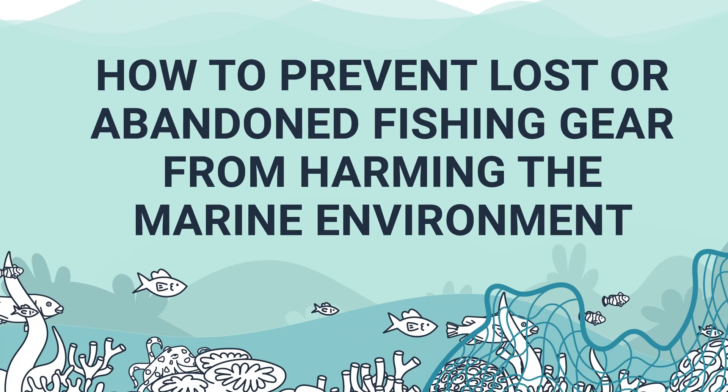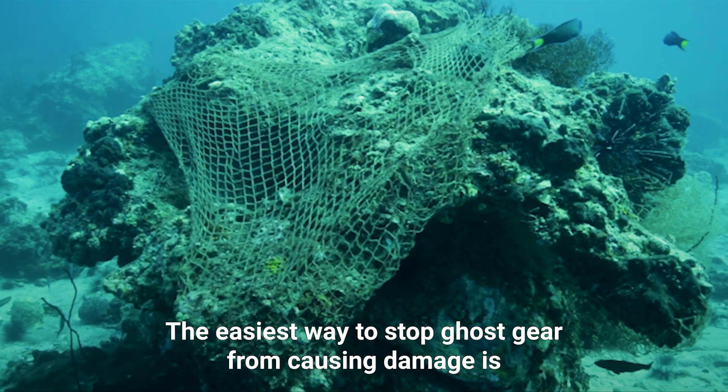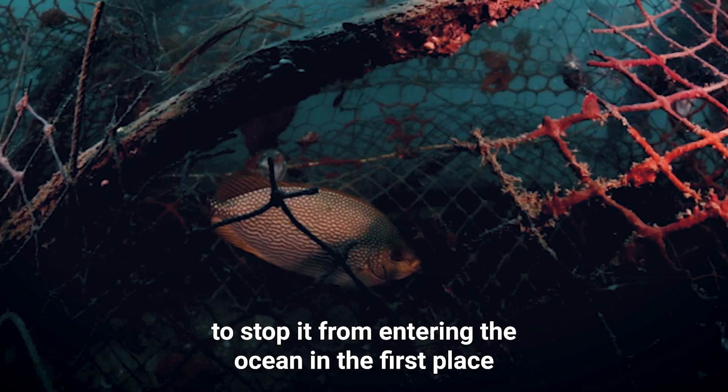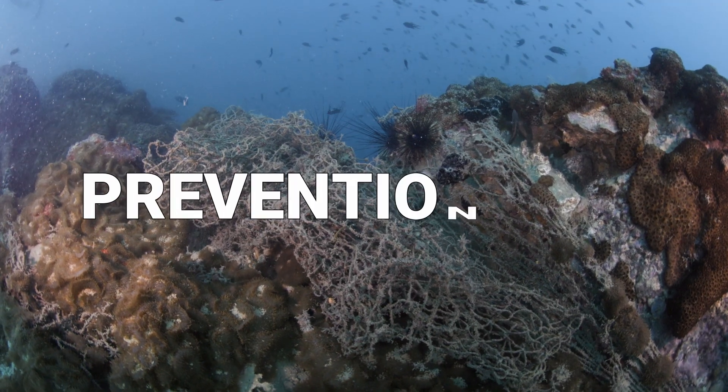How to prevent lost or abandoned fishing gear from harming the marine environment. The easiest way to stop ghost gear from causing damage is to stop it from entering the ocean in the first place, or removing it from the ocean as quickly as possible. Here are some more prevention tips.